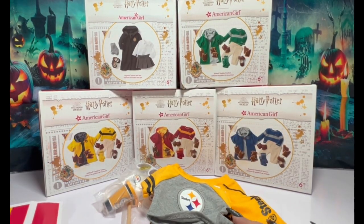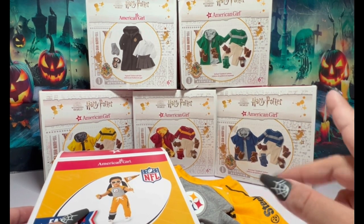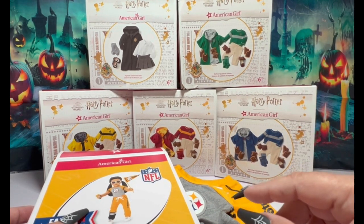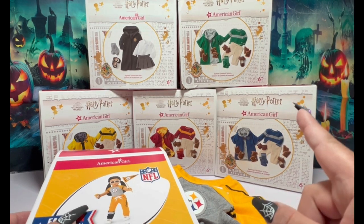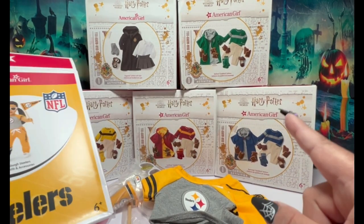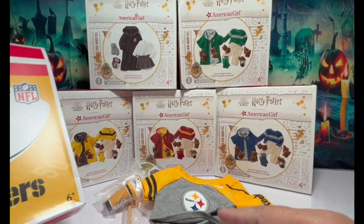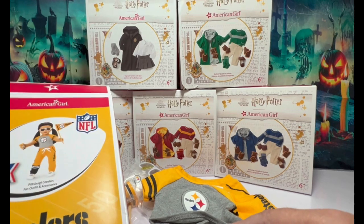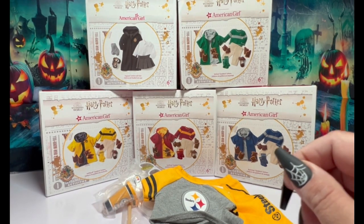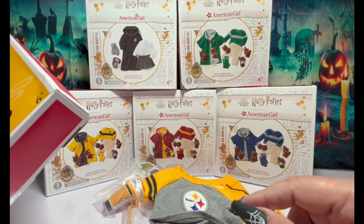That's all that came in the package. So guys, this is it for this little set. A couple of things — three things — I did get on Amazon Prime Day, which were really good deals. I appreciate you all watching. I have so many more videos to get out. Thanks a lot guys, and we will talk to you later. Bye.